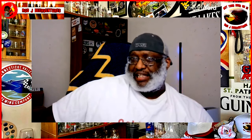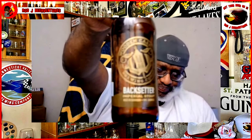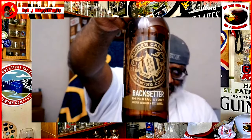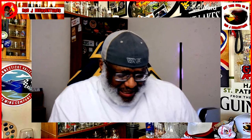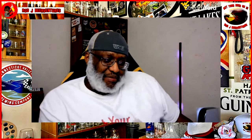Easy to sit back and enjoy, have a conversation — as I'm talking, got the flavor still kicking around. Overall, Backsetter is a nice imperial stout offering from Wooden Cask. Again, they're out of Newport, Kentucky, so here in the Cincinnati area. If you've had any of their beers let me know by leaving a comment down below. But this one is actually pretty decent. As I mentioned, they do a lot of good beers, so definitely want to check them out.